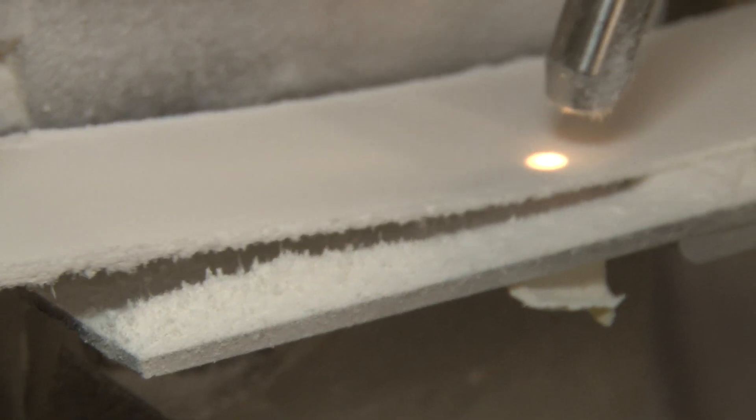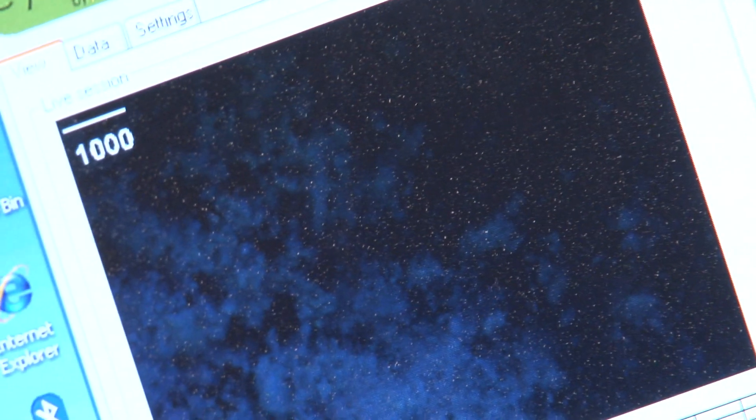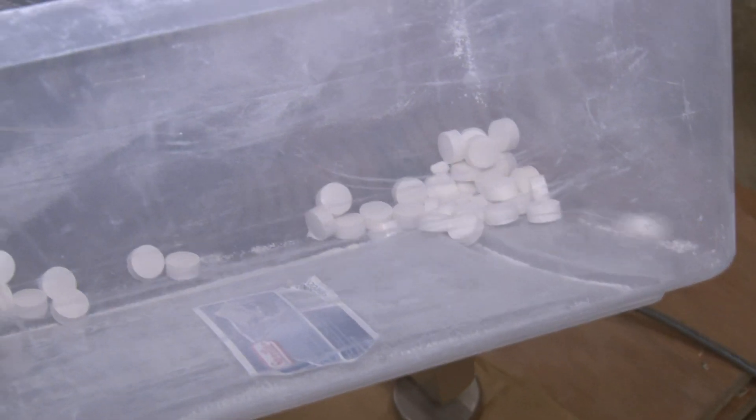Researchers can monitor every step of the process with cameras and sensors that provide vital information on how to manufacture tablets safely and efficiently.